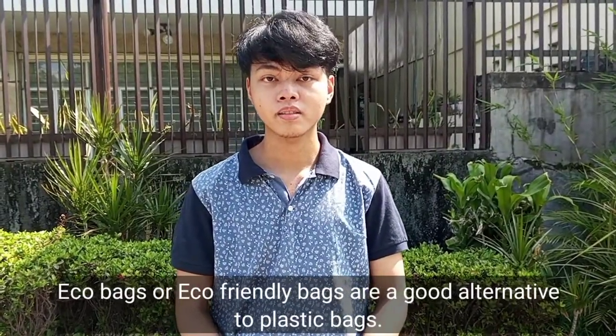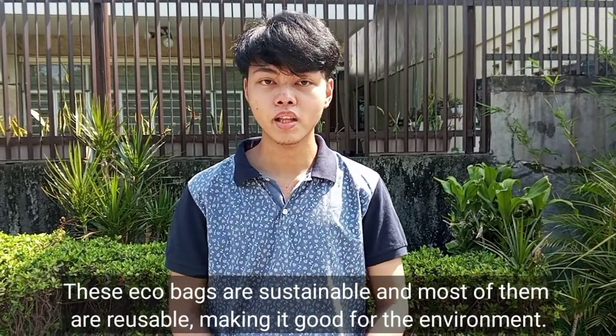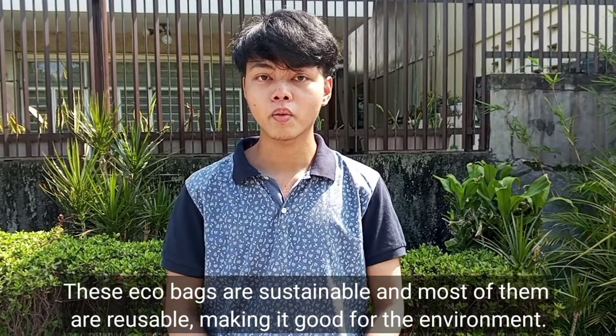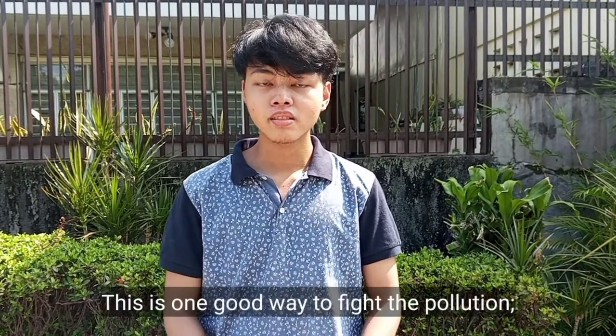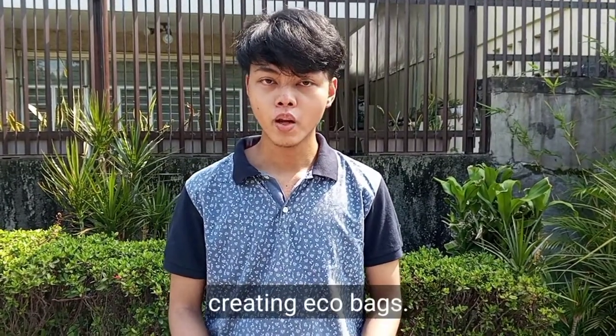Eco-bags, or eco-friendly bags, are a good alternative to plastic bags. These eco-bags are sustainable and most of them are reusable, making them good for the environment. This is one good way to fight pollution — creating eco-bags.